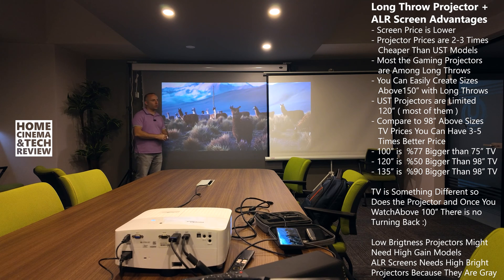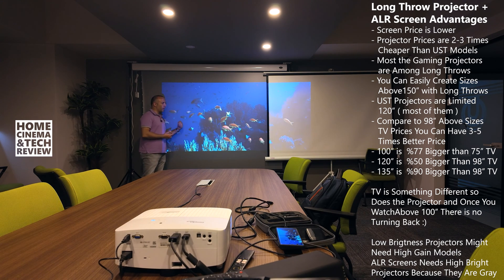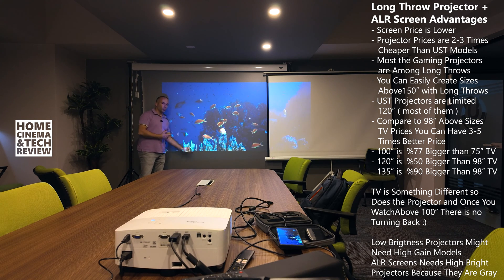They have huge contrast ratios, and as you can see, the result is great. Is it worth it? It is worth it. In my opinion, instead of ultra-short-throw, I would go buy a long-throw projector and long-throw ALR screen combination like this.